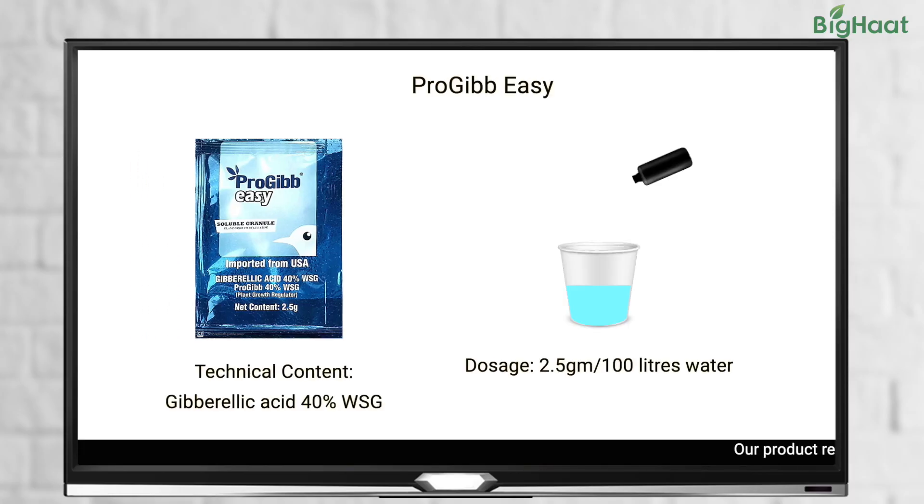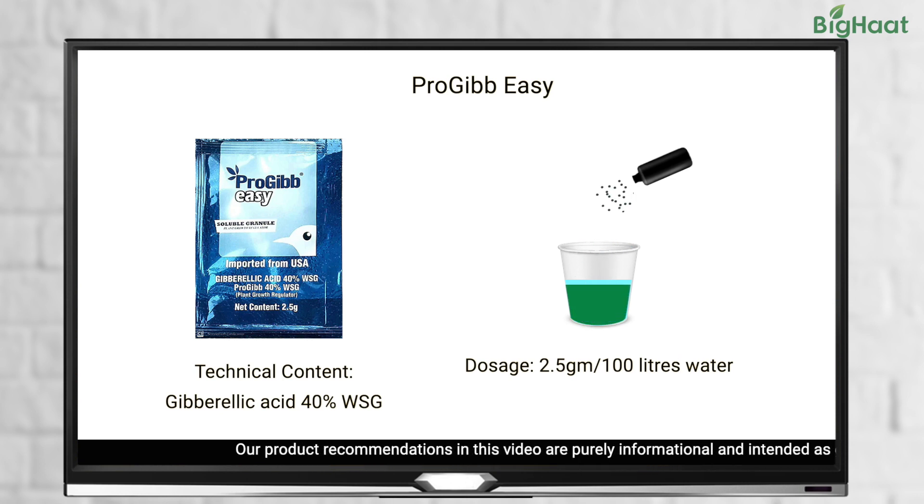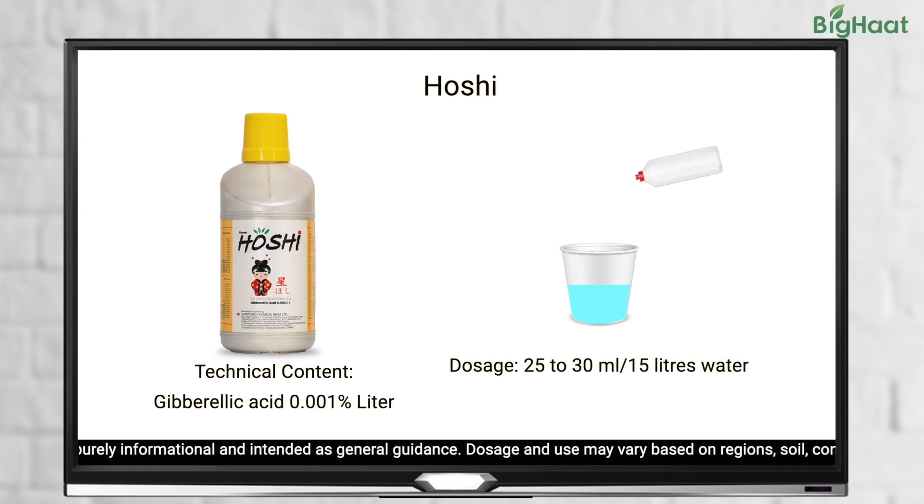To ensure your tomato plants get everything they need, use growth promoters like Progib, Easy Hoshi, Biovita, and Seaweed. The recommended dose for Progib Easy is 2.5 grams per 100 liters of water for foliar application. For Hoshi, use 25 to 30 ml per 15 liters of water, or 250 ml per acre.